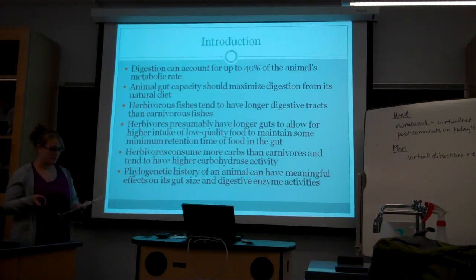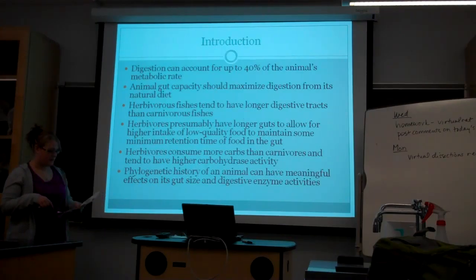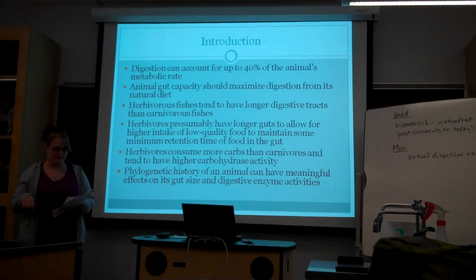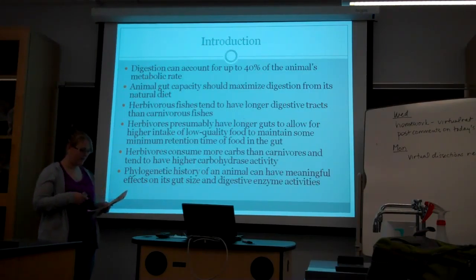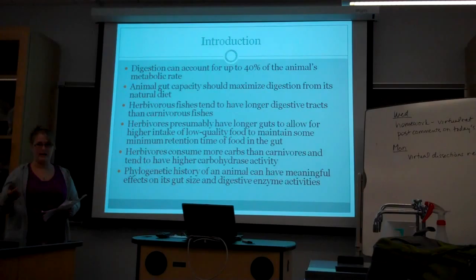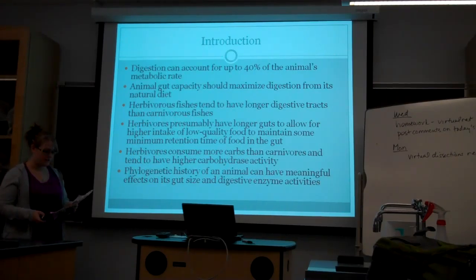Herbivores tend to have higher carbohydrate-degrading enzymes than carnivores because they eat a lot of plants. Many studies that compared gut size and digestive enzyme activities did so on unrelated taxa, and this was likely confounded by phylogenetic control when they compared analysis of digestion. Phylogenetic history of an animal can have meaningful effects on its gut size and enzyme activity, especially if dietary specialization is being compared.